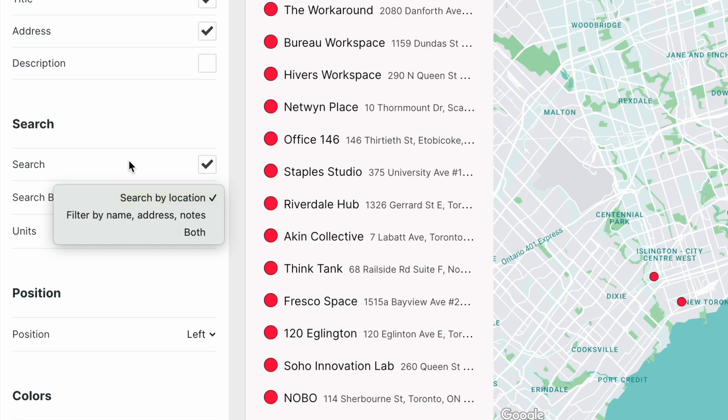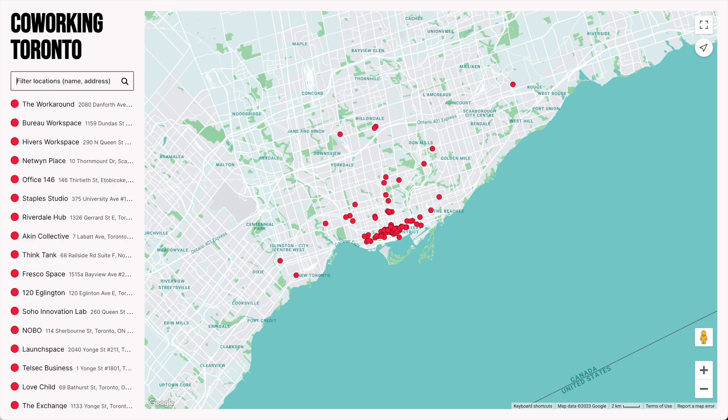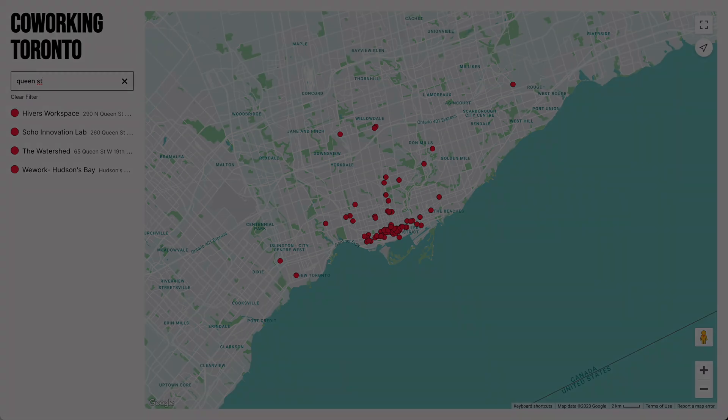But you can also choose Filter by Name, Address, and Notes, and that lets you search through the text in your markers — Name, Address, and Notes. This is how Search used to work in Atlas, so if that's what you prefer, we wanted to give you the option to go back to it.